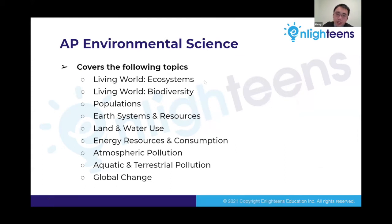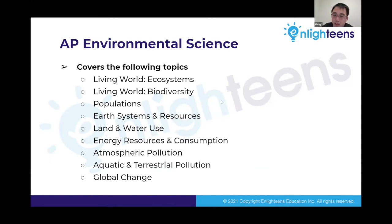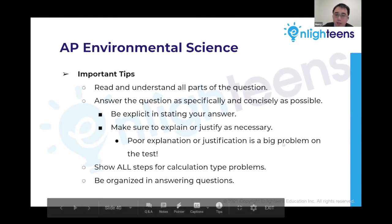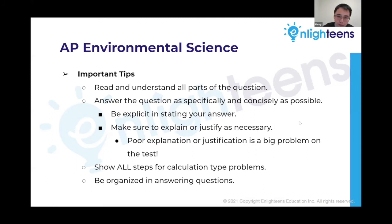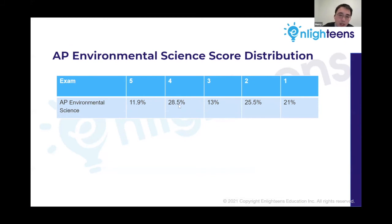AP environmental science covers roughly about a third AP bio content plus other topics: ecosystems and biodiversity, populations, earth system and resources, land and water use, energy resources and consumption, atmospheric pollution, aquatic and terrestrial pollution, and global change. It's typically considered a little bit on the easier side, popular with seniors looking for a more relaxing year. Like other APs, understand all parts of the question, answer concisely, and show all work for calculation-type problems. Score distribution: 11.9% fives, 28.5% fours.